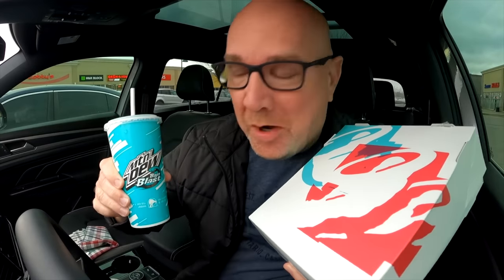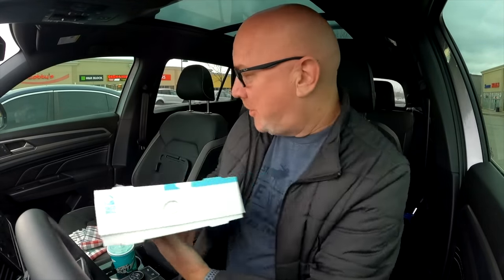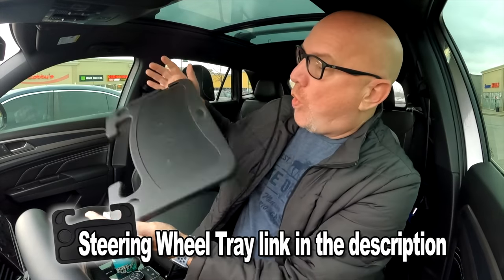Some of the times in the summertime I have two windows open and the wind is rushing through — either I use a different mic or I have to have the windows closed and then it gets too hot in the car. So let's get some feedback from you guys. All right, let's park it. We are parked — let's get out the trusty steering wheel tray and start eating, shall we?